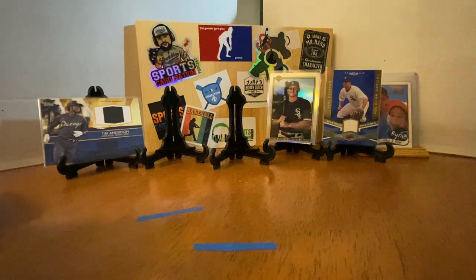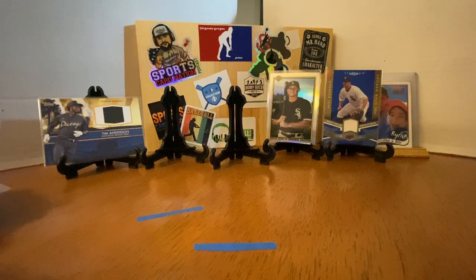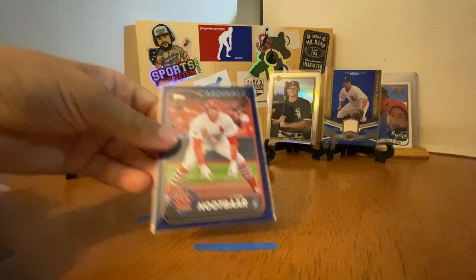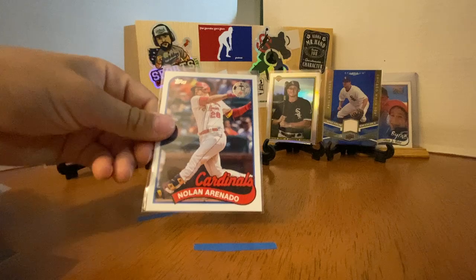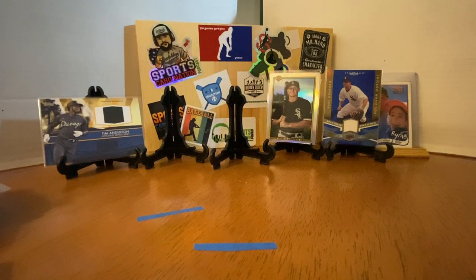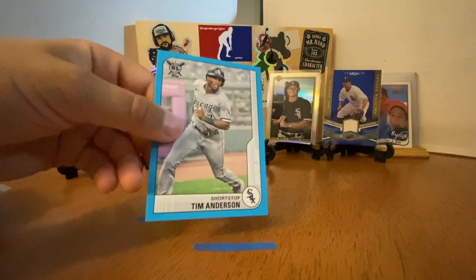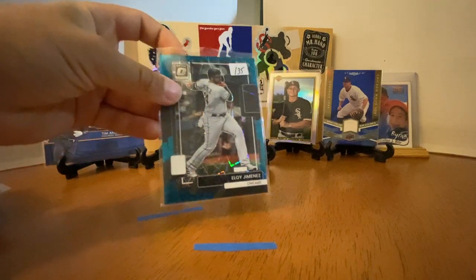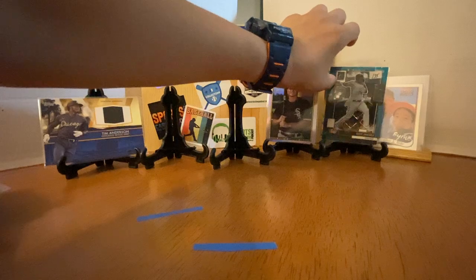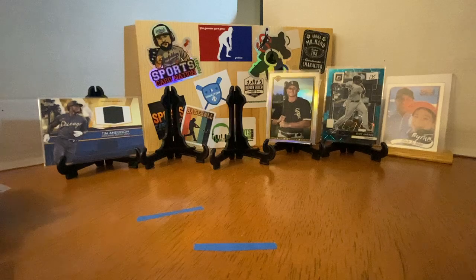Some more inserts from 2024 — Lars Nootbaar with one of the coolest names in baseball, sounds like a candy bar name. Always love the 89 design there. Blue variation of TA out of 35 — wow, look at that, that's pretty cool. Royal Blue Parallel.